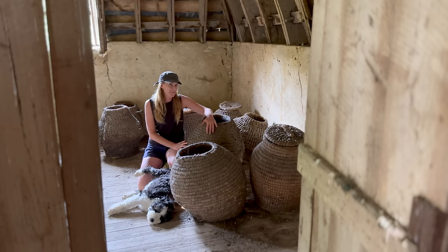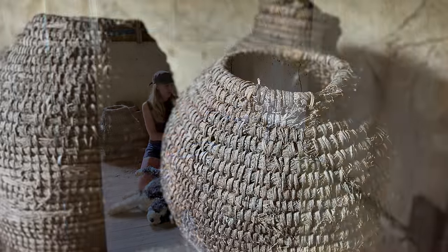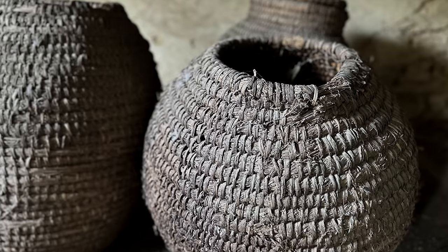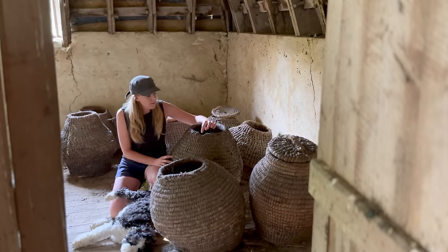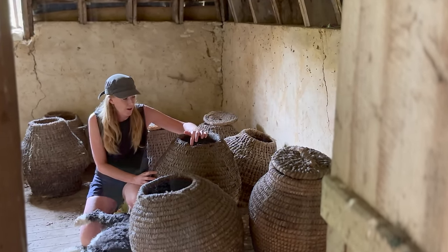Here we have found traces of beekeeping at the chateau. These are original hand-woven beehives called skeps, made from dried straw and woven tightly to create a comb form that is then placed upside down. There's a small entrance that allowed safe passage for the bees in and out of the hive.